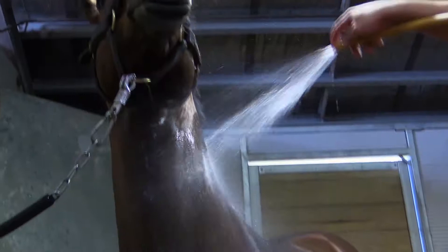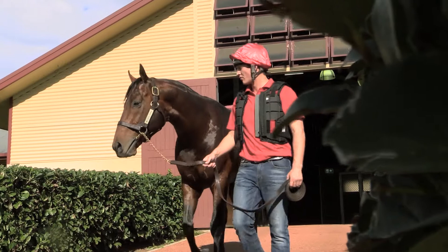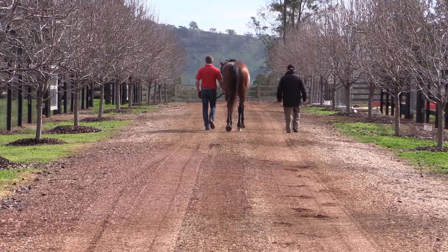We have very attentive staff. We try to give the horse every little bit of attention that's needed to get him through the season. We want them in golden slipper form on the 1st of September.